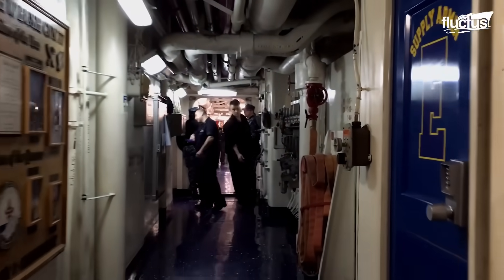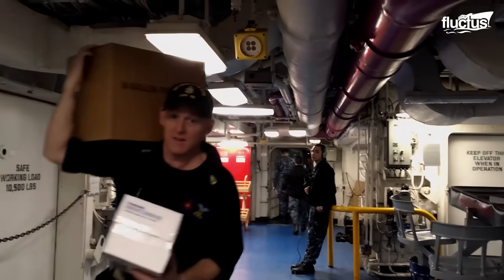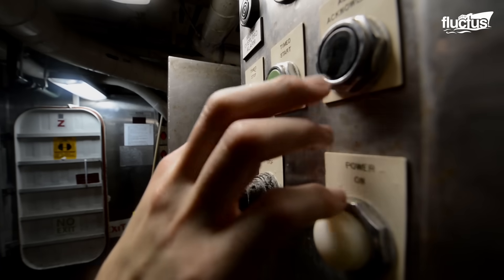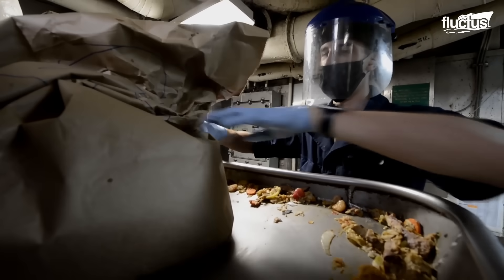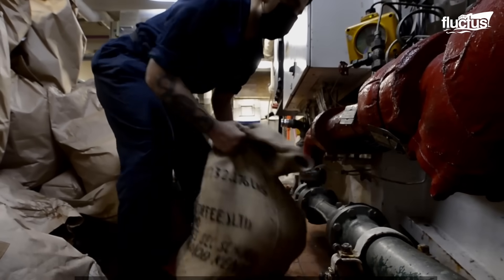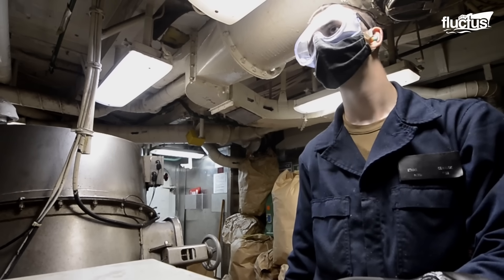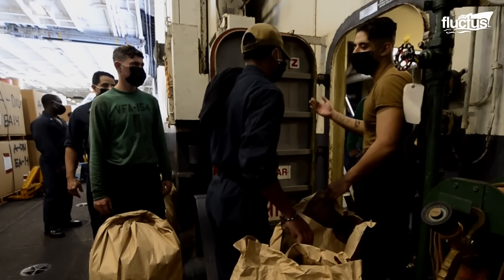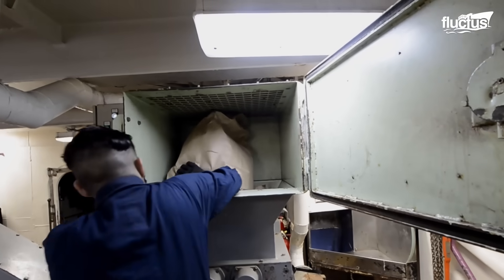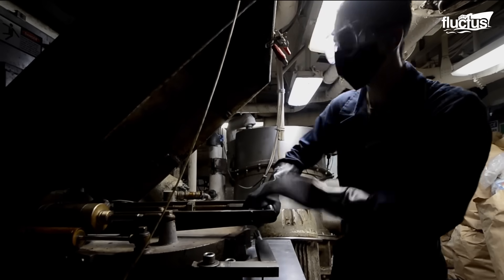Trash onboard U.S. Navy ships is handled and disposed of in several ways, depending on the type of material. Aircraft carriers have a trash room and incinerator room, where a team of about 15 people handle and process all waste generated onboard, including hard and soft plastics, food waste, metal, and more. All the organic materials are shredded, pulped, and mixed with water into a biodegradable slurry, safely discharged into the ocean at least three nautical miles from shore.